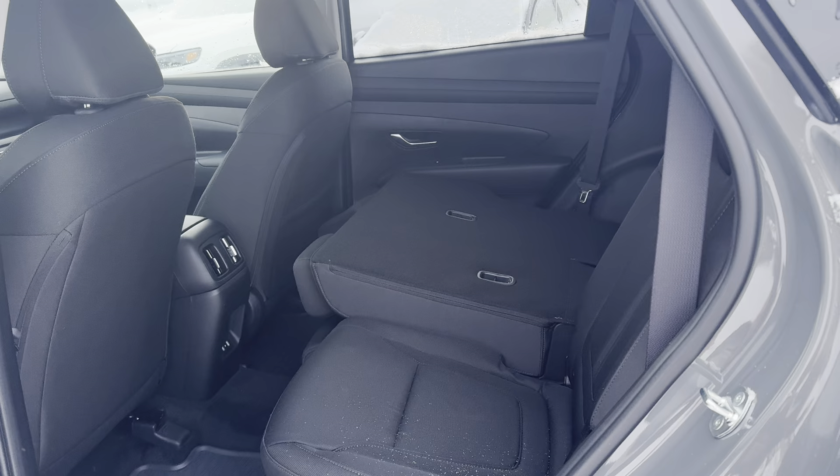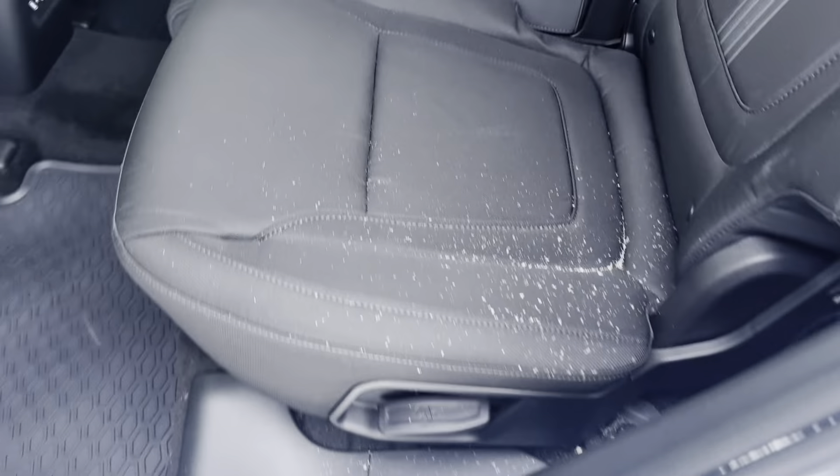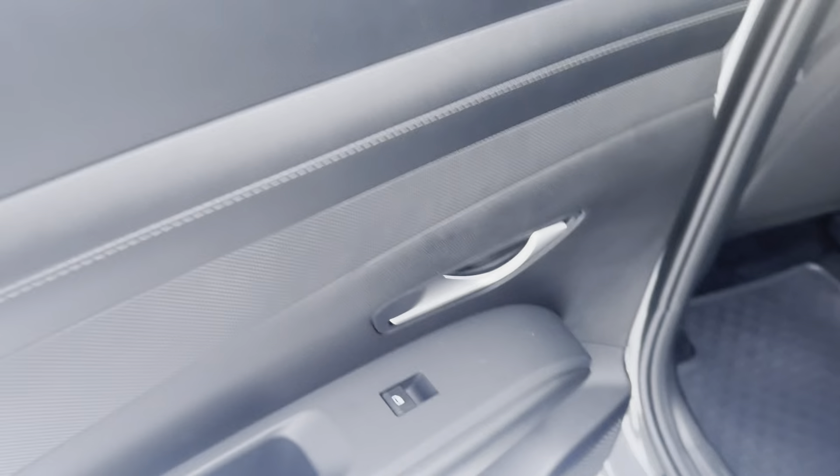This is the back seat — let me demonstrate what it looks like when folded down. This is a full cloth interior and these do recline as well. You do have two USB-C ports back here as well as your air vents to help promote air circulation and your power windows on each door.